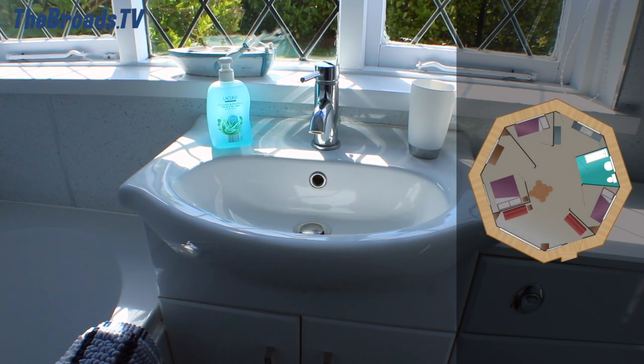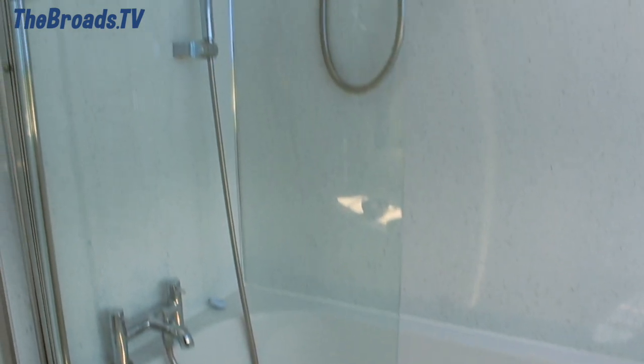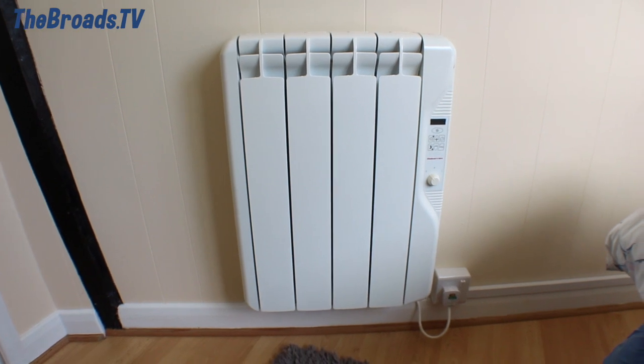As well as the obvious toilet and basin, the bathroom is equipped with a nice heated towel rail, which is always helpful. It also has a good sized bath and shower. There's also heating throughout, making it a great cottage to hire all year round.